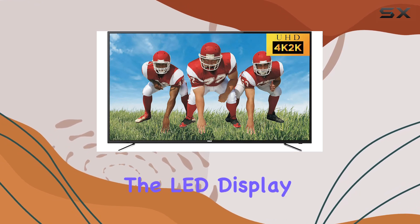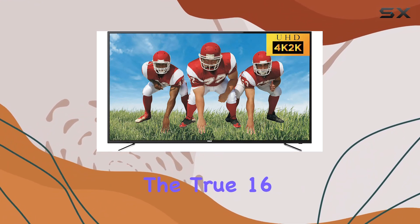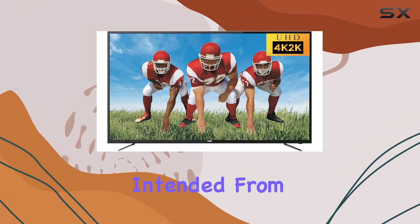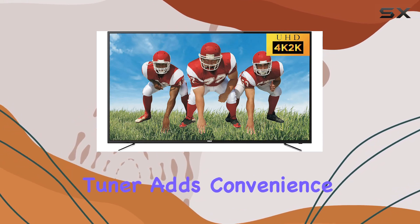The LED display technology enhances color and clarity. The true 16:9 aspect ratio lets you enjoy movies just as the director intended from any angle in the room.